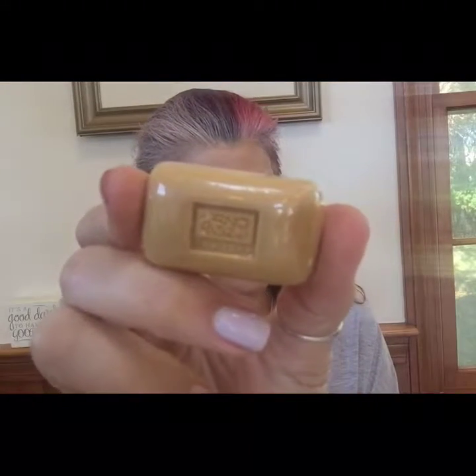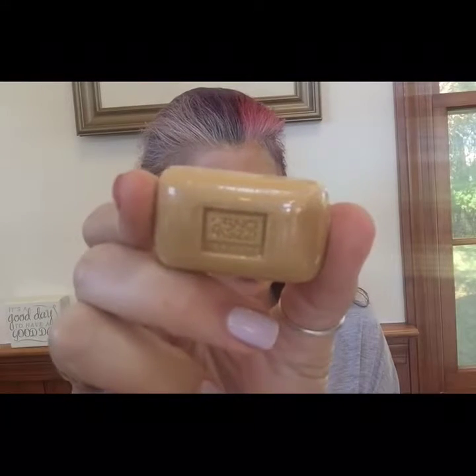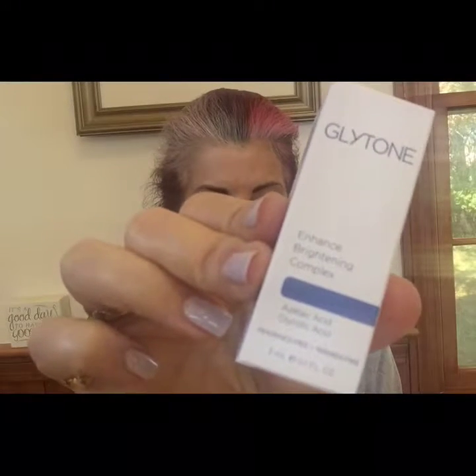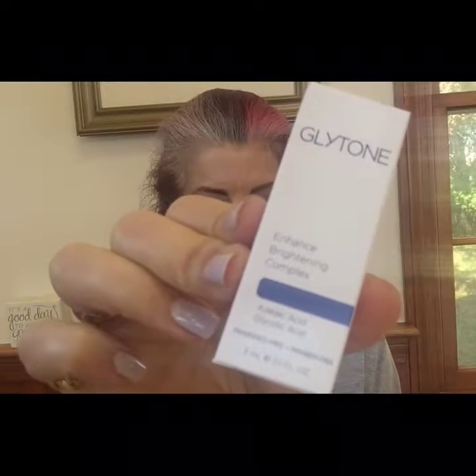This is kind of weird — this is a little baby Erno Laszlo cleansing bar. It says it's rich in botanical oils and extracts; it cleanses, nourishes, and moisturizes even the most sensitive skin types. Then we have by Glytone the Enhanced Brightening Complex — a face treatment that visibly restores radiance and even skin tone with exfoliating glycolic acids. And this is just a tiny little sample bottle.